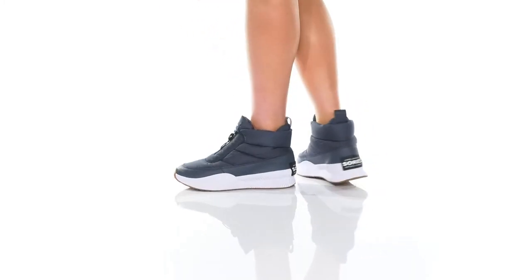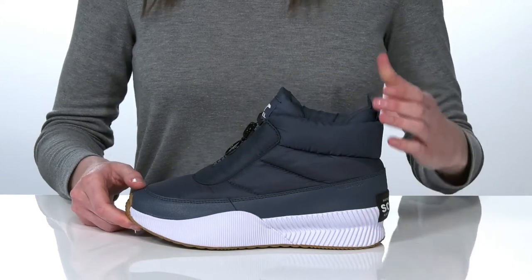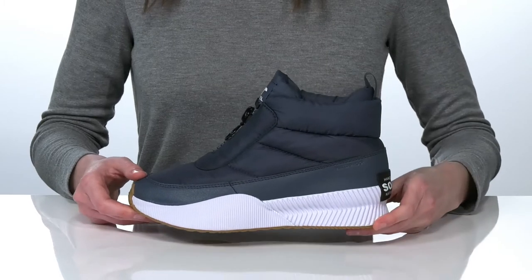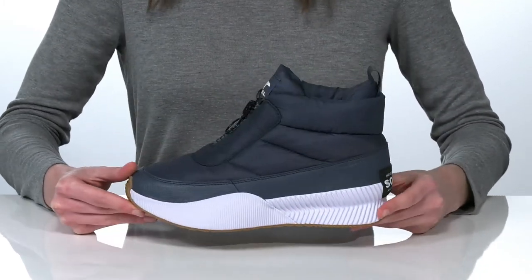These are the perfect boots for getting out and about and doing some errands this winter. They have a casual athletic style to them with a chunky white midsole that's going to add a slight boost at the back.